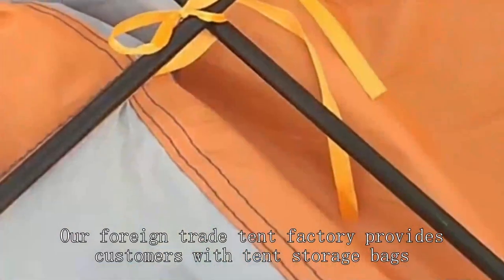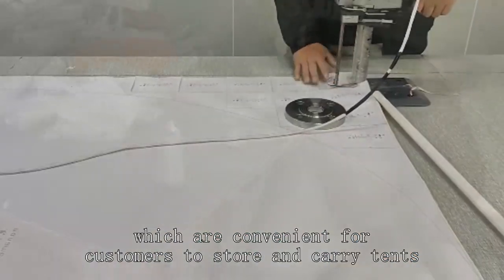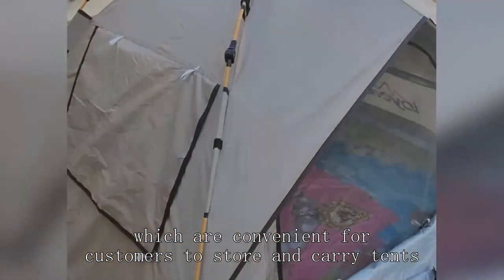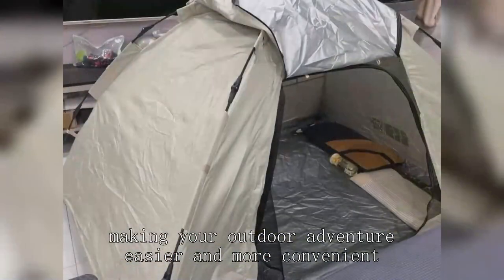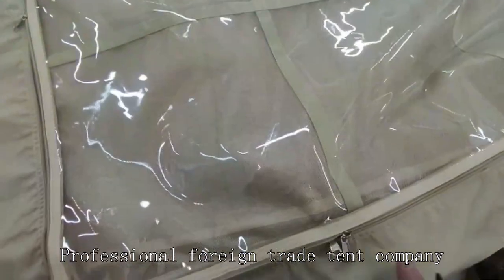Our foreign trade tent factory provides customers with tent storage bags, which are convenient for customers to store and carry tents. Our foreign trade tents are light and easy to carry, making your outdoor adventure easier and more convenient.